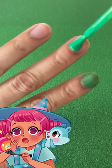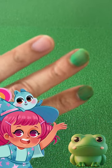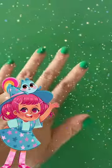Hello! Oh no! We almost forgot our favorite green thing — my friend Smiles the Frog! Wow! Look how pretty our nails look!